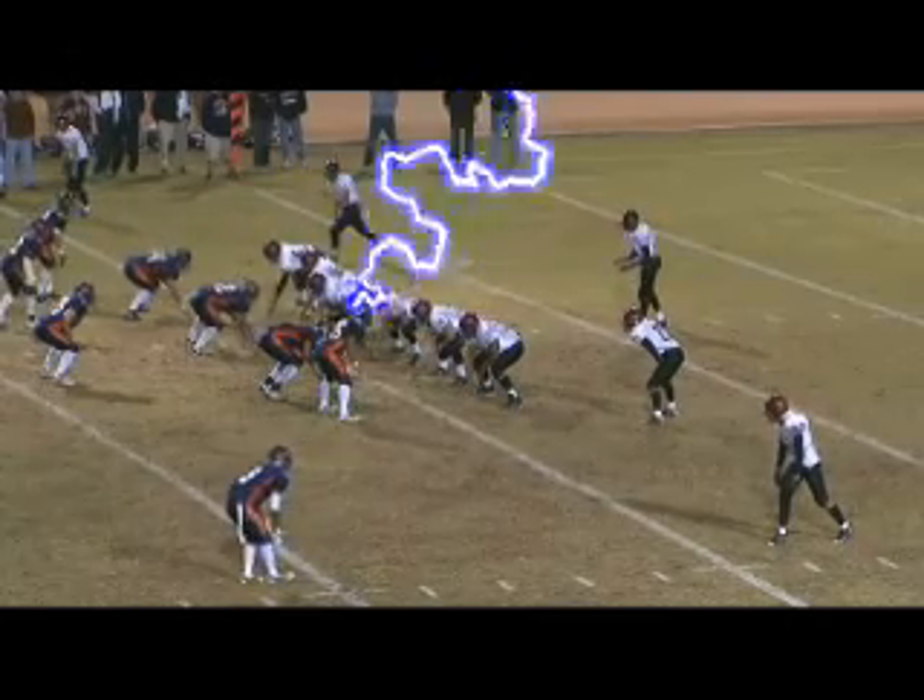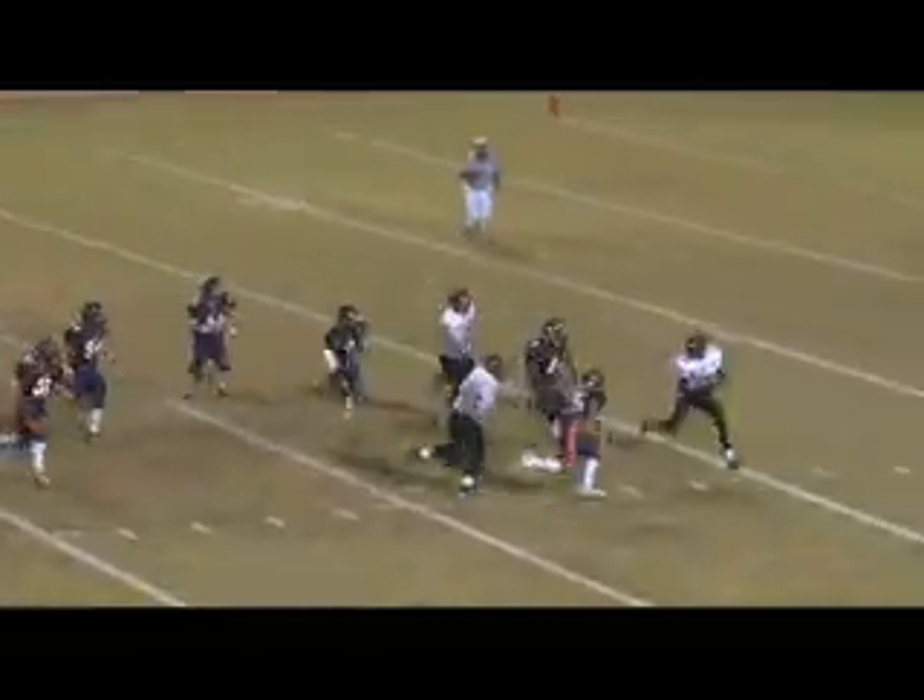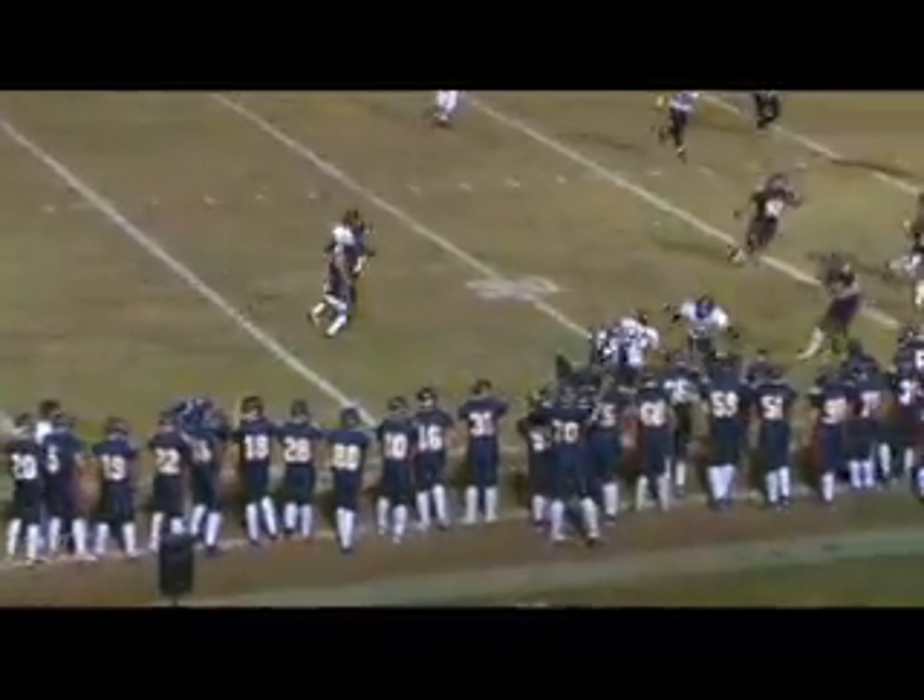Again, in shotgun formation — four receivers in the set. Now he's rolling out to his left, now he's trying to get in trouble, now he throws out. Ball's intercepted by Cohen!